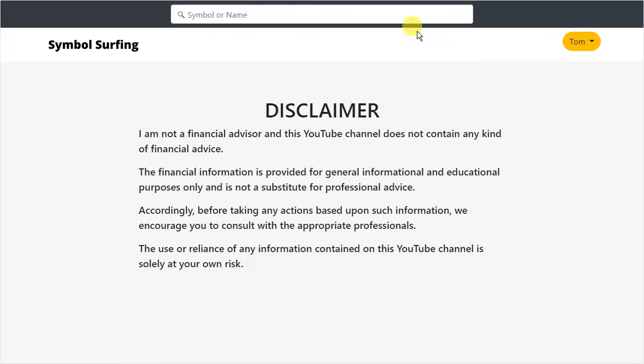So let's look at the disclaimer: I am NOT a financial advisor and this YouTube channel does not contain any kind of financial advice.